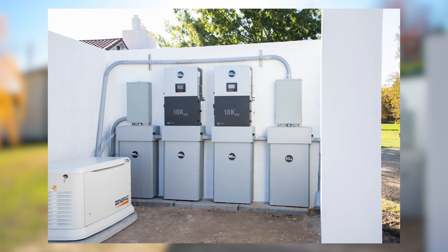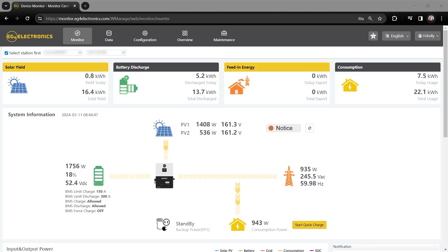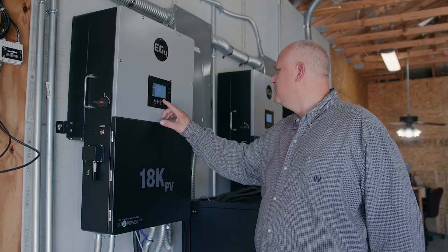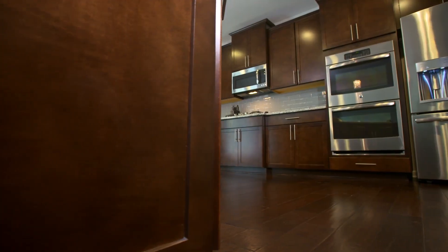First up: what does a solar inverter do? A solar inverter is a crucial component in your solar power system. Its main job is to convert the direct DC electricity generated by your solar panels into alternating current, or AC electricity, which is what most home appliances use. Without an inverter, you wouldn't be able to use the power from your solar panels to run your household devices.